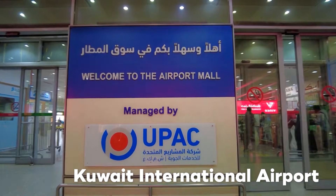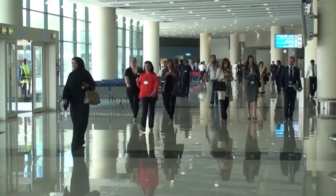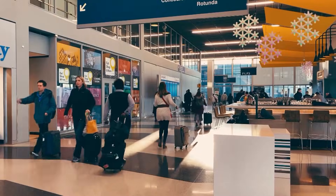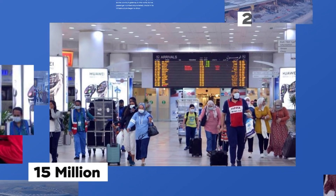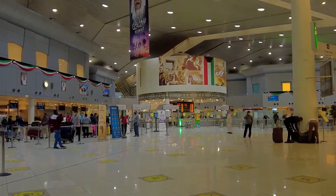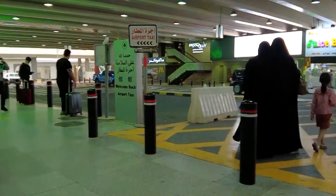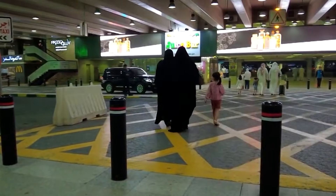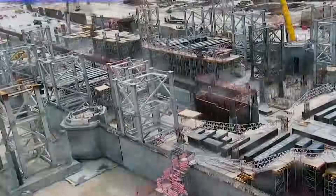Kuwait International Airport had long served as the country's gateway to the world. But as passenger numbers skyrocketed, cracks in its infrastructure began to show. In just 15 years, annual traffic surged from 5 million to over 15 million, and projections suggest that by 2025, the airport would be handling an astonishing 25 million passengers a year. Could the existing facilities keep up? The answer was clear — not without a major transformation.